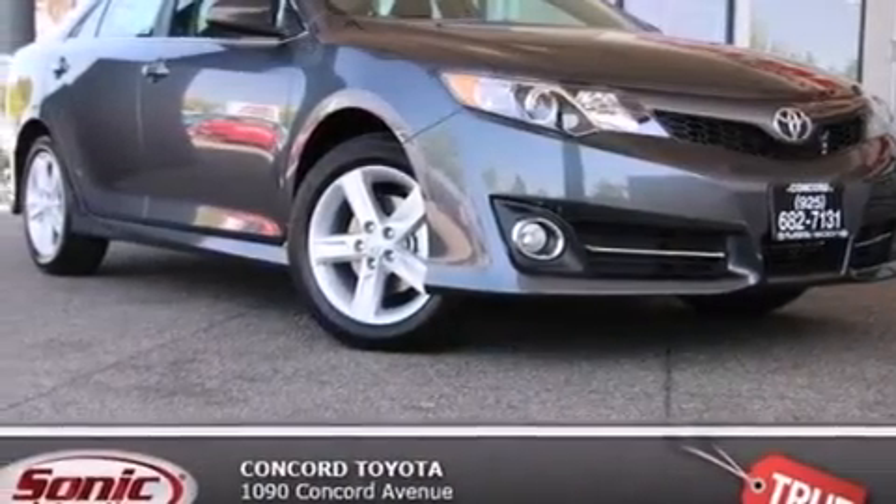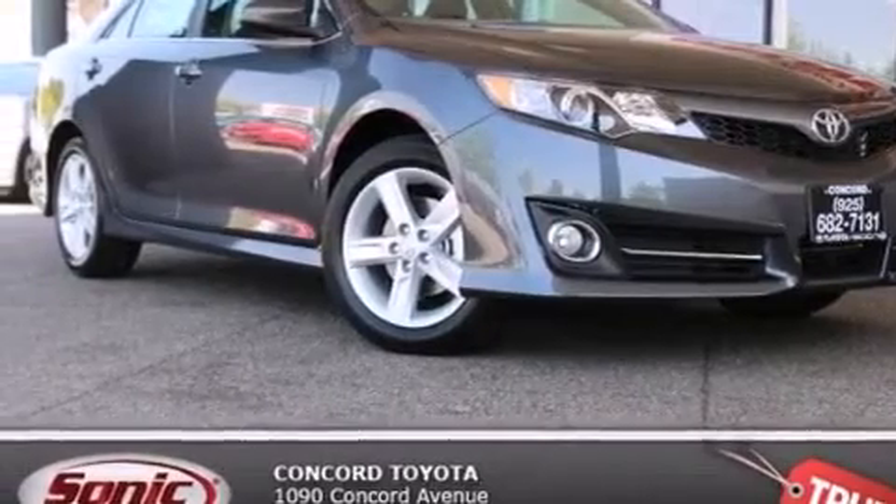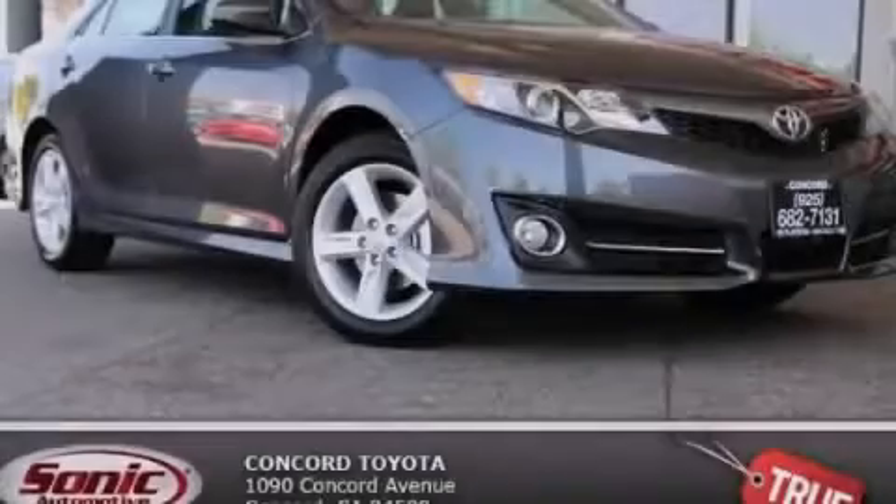With an EPA estimated rating of 35 miles per gallon on the highway, fuel efficiency is still high on the list of priorities. Stop by today and test drive this automobile for yourself.